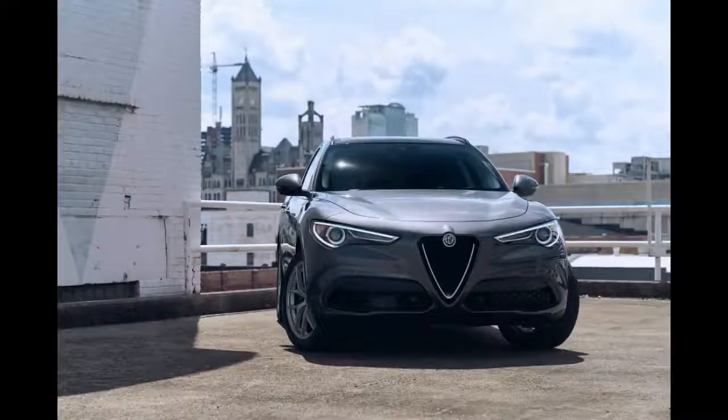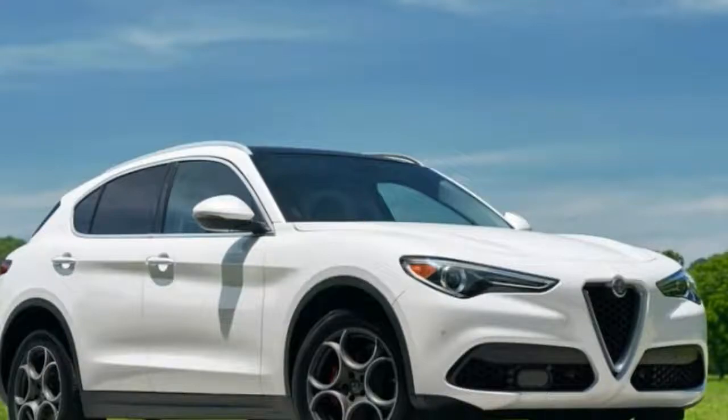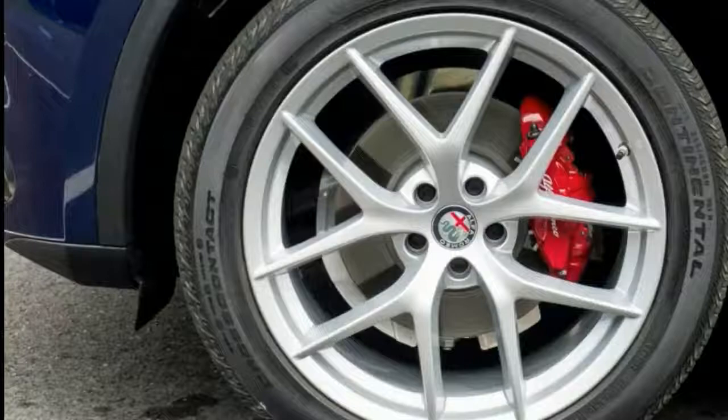The new 2018 Alfa Romeo Stelvio luxury SUV delivers sport, utility, and luxury in descending order. Versus the competition, the Stelvio spanks the competition with its base engine quickness, but in most regards it merely competes with, rather than leapfrogs, established players.